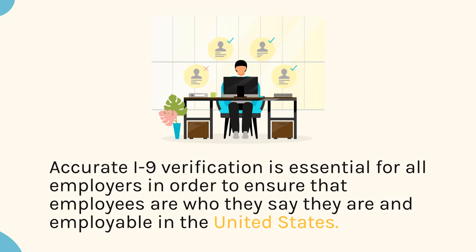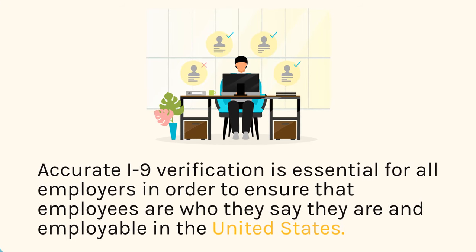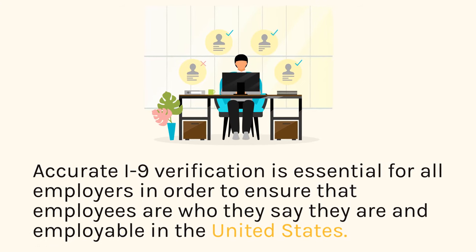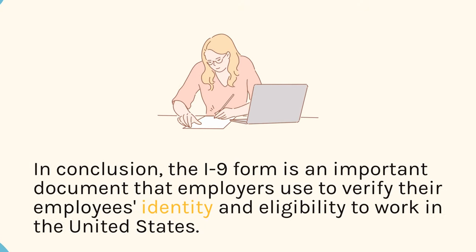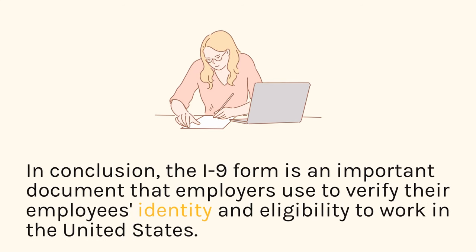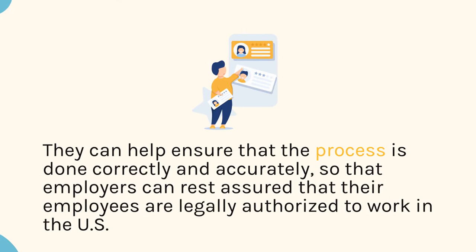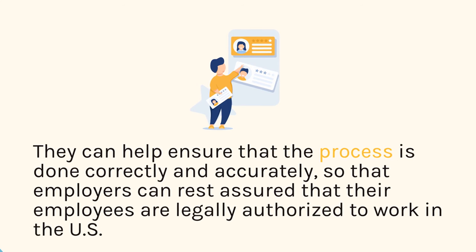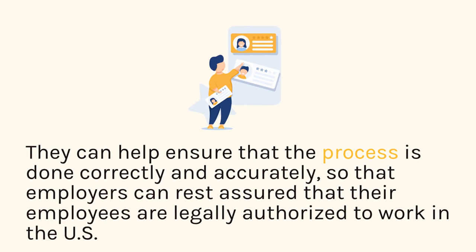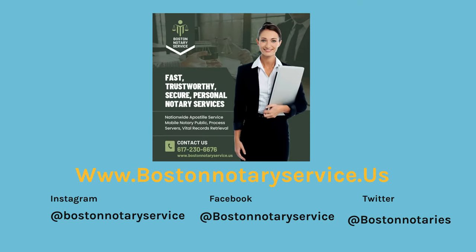Accurate I-9 verification is essential for all employers in order to ensure that employees are who they say they are and employable in the United States. In conclusion, the I-9 form is an important document that employers use to verify their employees' identity and eligibility to work in the United States. They can help ensure that the process is done correctly and accurately, so that employers can rest assured that their employees are legally authorized to work in the U.S.